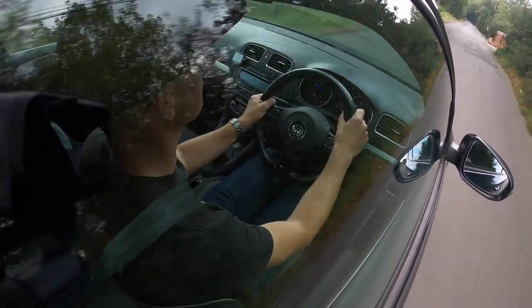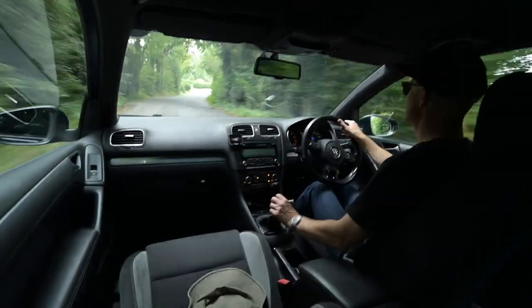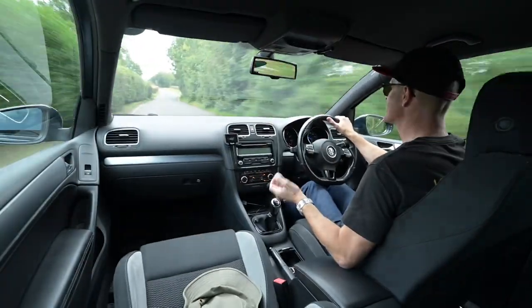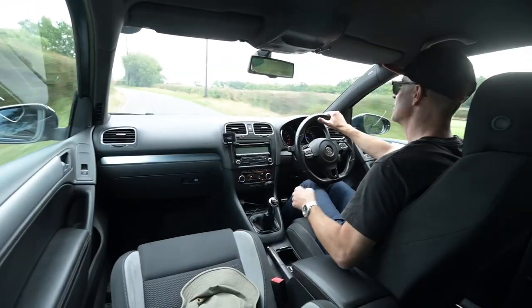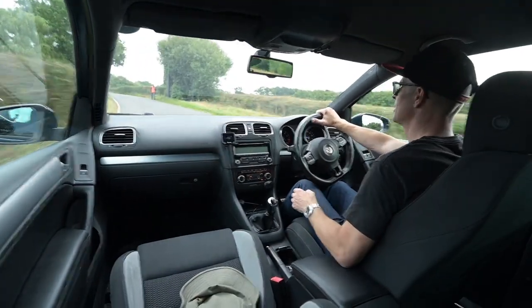Well, thank you for joining me today - I hope you've enjoyed this ride out in what is the rarest of all the Golf Rs, really, and in a fantastic color too. If you're interested in this car, please do head over to the Percival Motor Company website where it is currently for sale. Join me again next time driving something completely different.